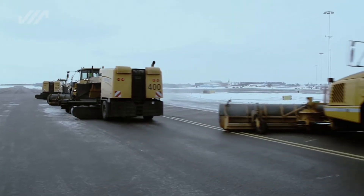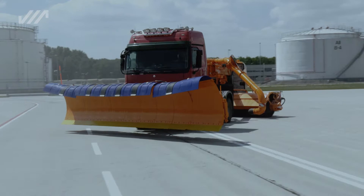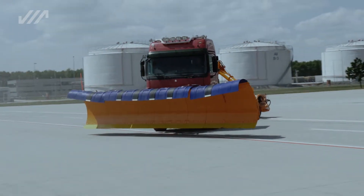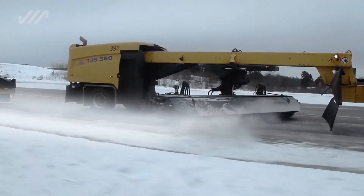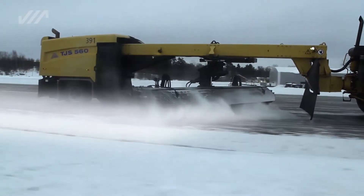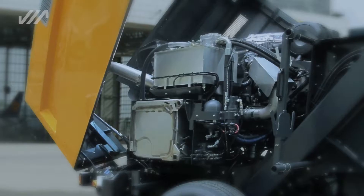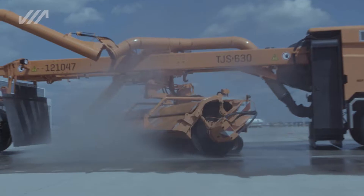The towed jet sweepers consist of three components: the four-wheel drive vehicle with front-mounted snowplow, the supporting frame with a coupling system to connect to the towing vehicle, and the rear vehicle part, which houses the blower unit and the auxiliary engine, which drives the blower and the brush.